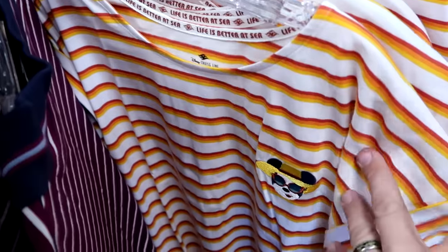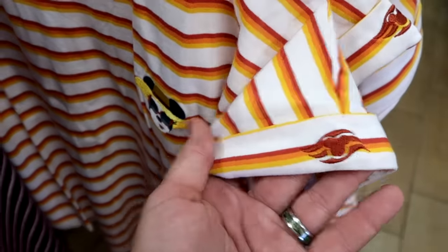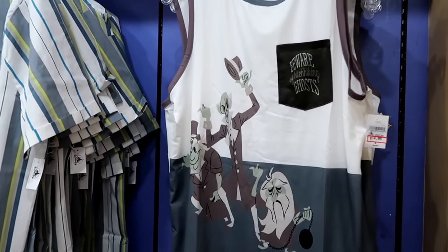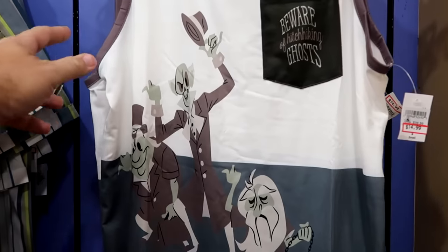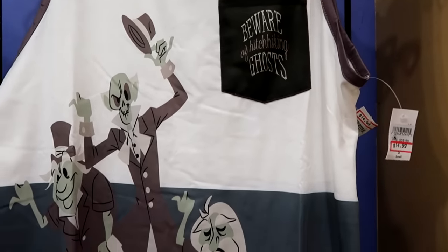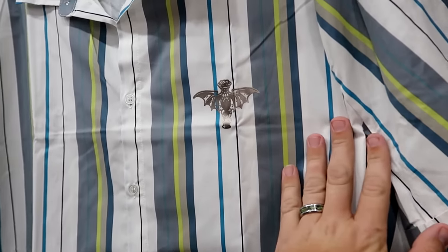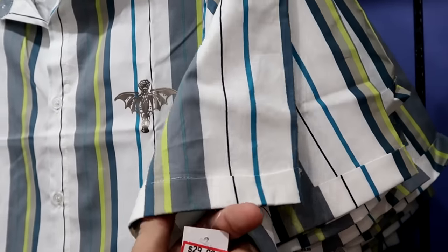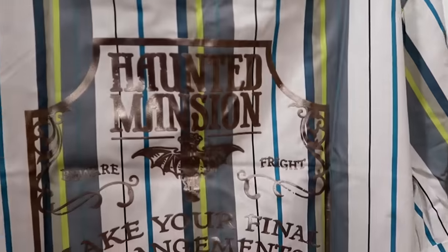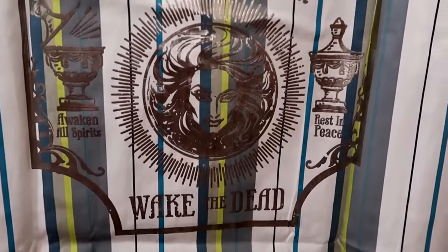Over here they have a women's striped pattern t-shirt with the cruise logo embroidered on the sleeve and Minnie Mouse embroidered on the front. Being so close to Halloween, I definitely want to check out all the Haunted Mansion merch. They have a nice tank top with the three hitchhiking ghosts — on the pocket it says Beware of Hitchhiking Ghost — $15 from $40. They also have a short-sleeved button-down with the silver gargoyle on the front and a really nice striped pattern — $30 marked down from $60, with Madame Leota and Wake the Dead on the back.